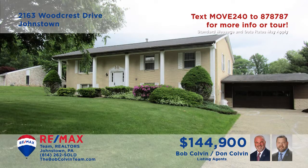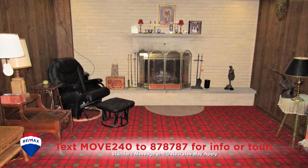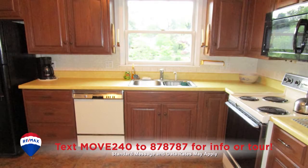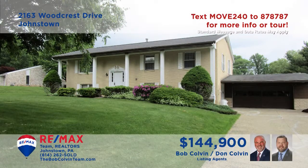Westmont Borough is where we'll find this raised rancher presented by the Bob Colvin Team. You'll find a sunny living room as well as a lower-level family room with fireplace, ready for entertaining. The spacious open-air deck overlooks the half-acre yard. The kitchen includes oak cabinets and all appliances, and you can gather for meals in the adjacent dining room. All three bedrooms offer abundant closet space. See it all with a Bob Colvin Team member.